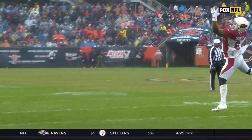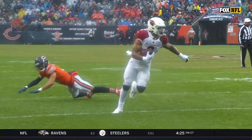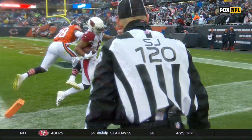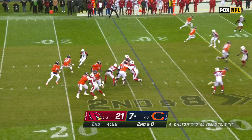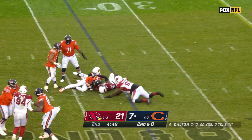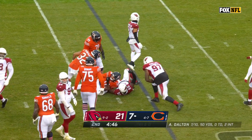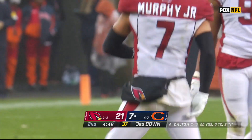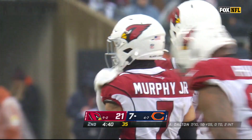Down the sideline, he just sticks that paw out there — look at him exchange hands too, catches it with the left hand. Good protection for Dalton, and now it breaks down. Great coverage downfield, and you talked about the versatility of Byron Murphy — he came in on the pass rush that time with coverage in concert.